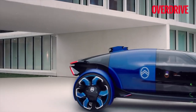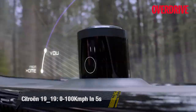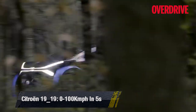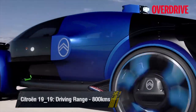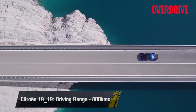The Citroën 1919 is a vision of the future, but its performance figures are very much in line with today's electric powertrains, achieving a 0–200 kilometers per hour sprint of five seconds flat and a top speed of 200 kilometers per hour with its 456 PS or 800 newton meter dual motor electric powertrain. The range is claimed at 800 kilometers.